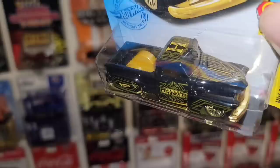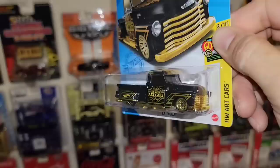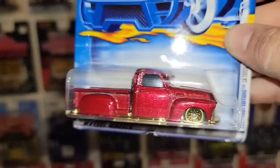Next up — the La Troca, here we go — the black version. Definitely a beautiful truck, got the black and gold setup which I'm a huge fan of. Definitely love this truck — that is like the epitome of a lowrider truck right there, such a beautiful casting.